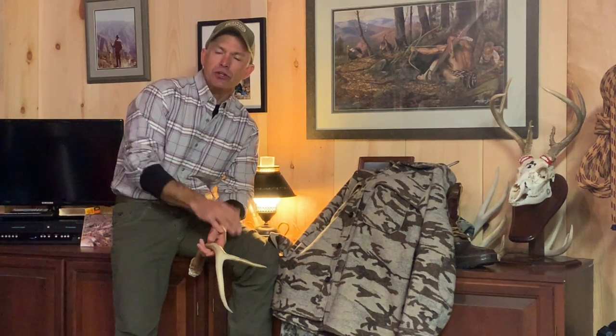Hey folks, Tim with Old School Tips and Techniques. Just wanted to reach out to you folks — we're down here in southeastern Pennsylvania getting towards the late deer season. I hope everybody had a good holiday season, but we've got to get back to business here.